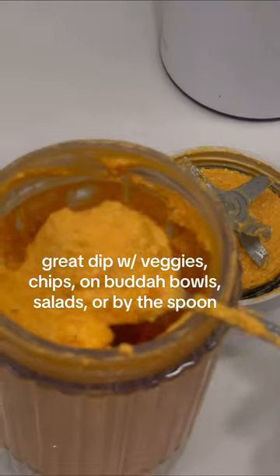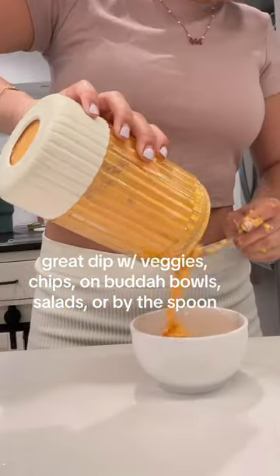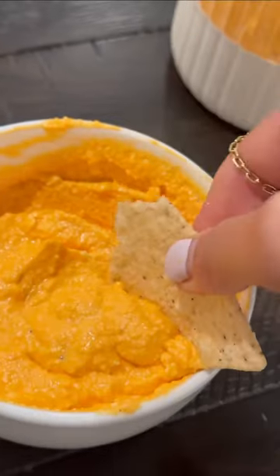It's so good on salads, with veggies, with chips — honestly just eating it by the spoon. Make a batch, keep it in your fridge, and eat it with everything.